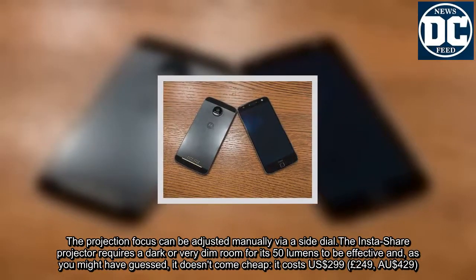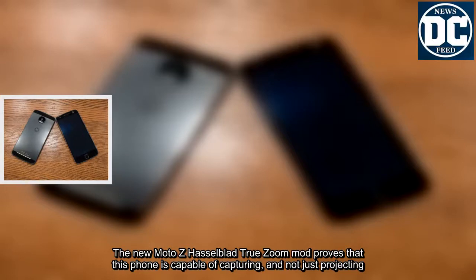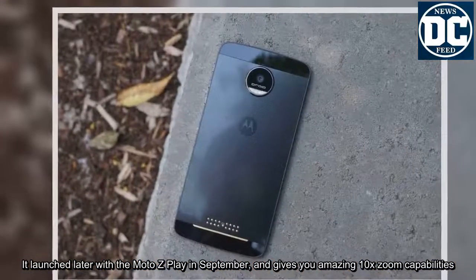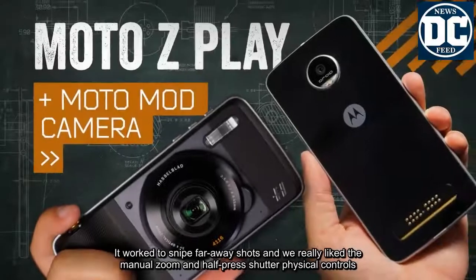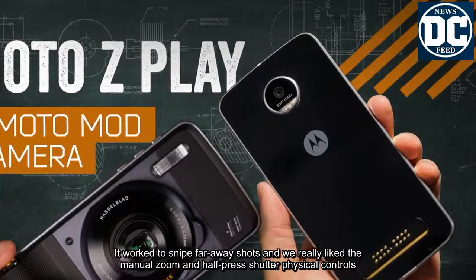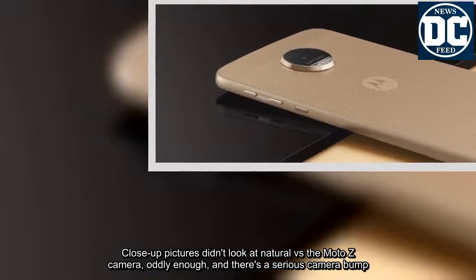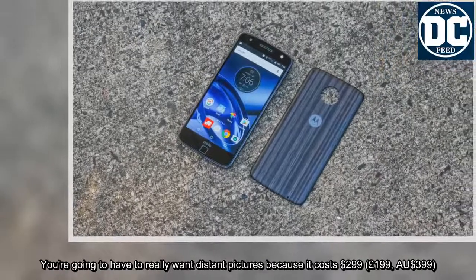The Moto Z Hasselblad TrueZoom Mod proves that this phone is capable of capturing, not just projecting. It launched later with the Moto Z Play in September and gives you amazing 10x optical zoom capabilities. It worked well to snipe far-away shots, and we really liked the manual zoom and half-press shutter physical controls. Close-up pictures didn't look as natural compared to the Moto Z camera, and there's the serious camera bump to consider. It costs US$299, £199, or AU$399.